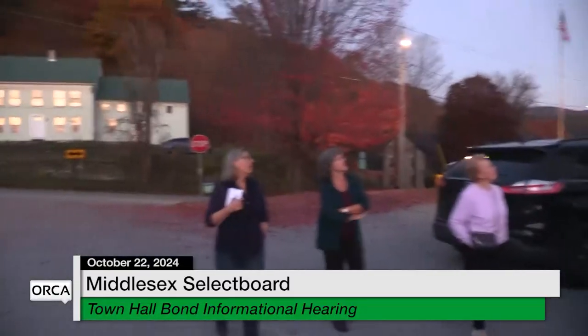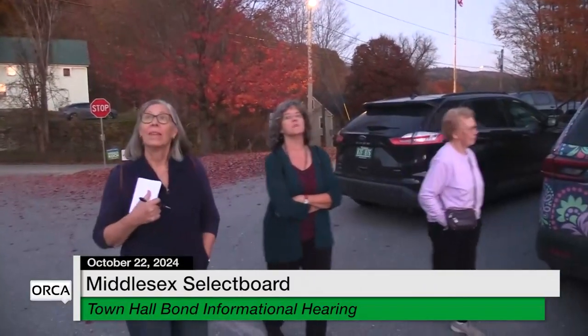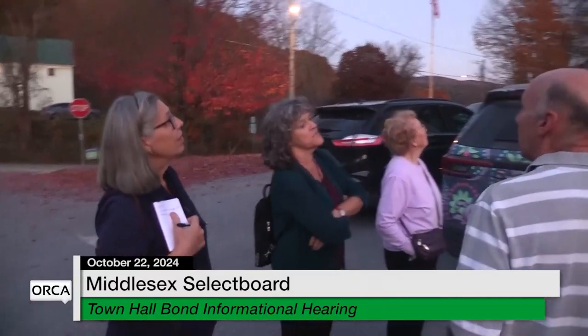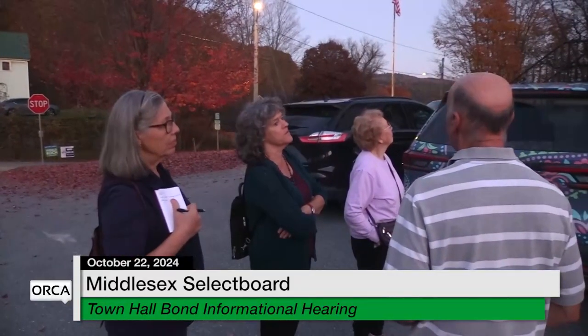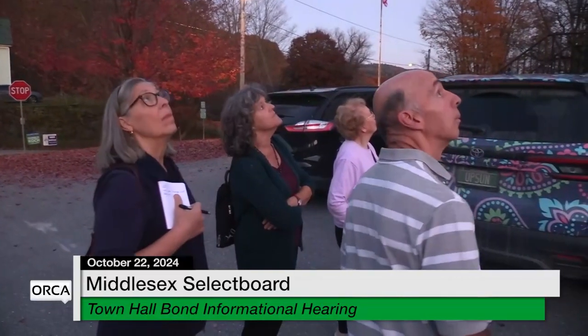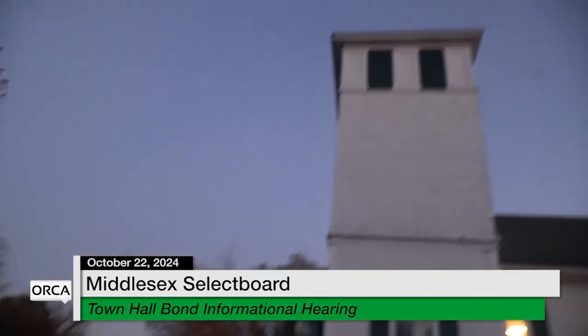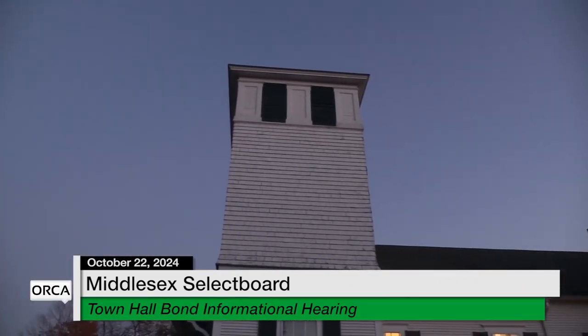The belfry is just for looks — nothing happening inside there. Are there stairs or a ladder up there? Maybe we can put some vault storage in there.